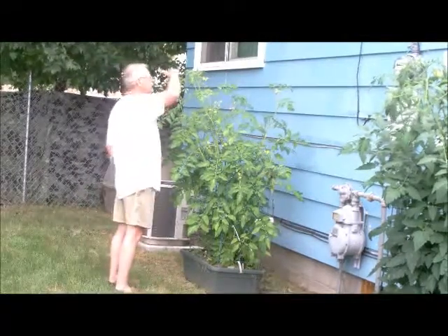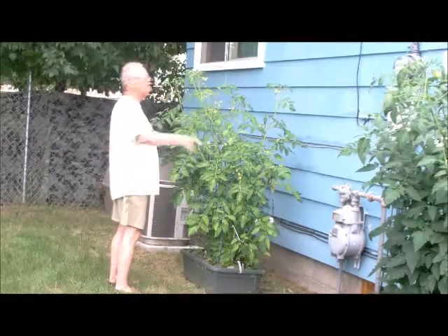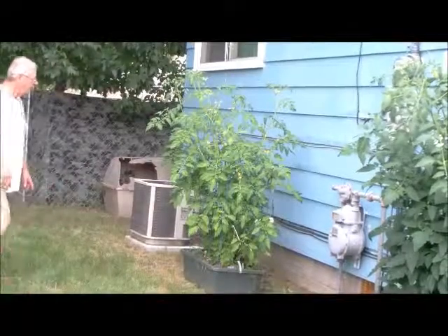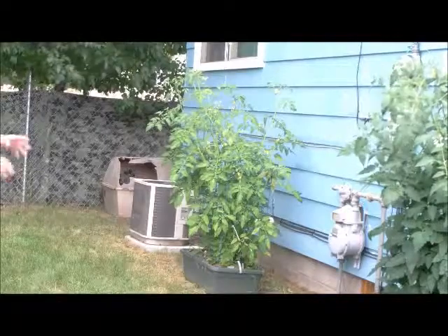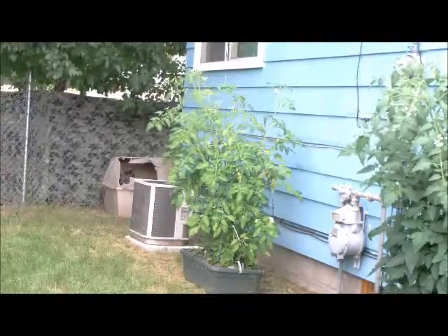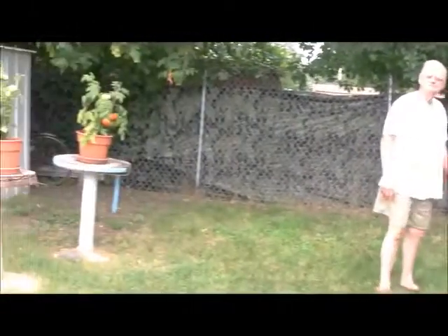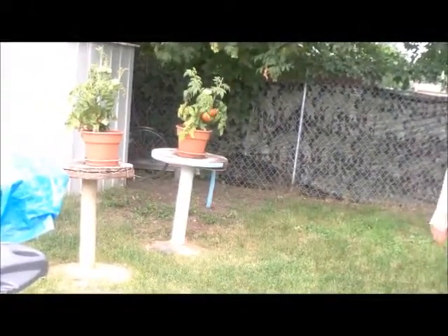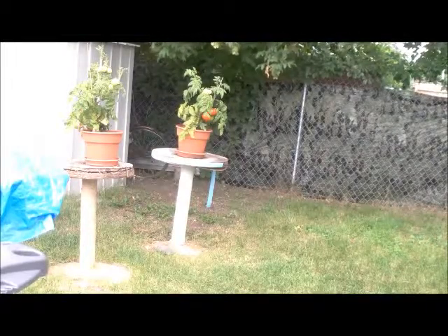Look at how tall it is. That one is the same height — same height as the other. And then we've got — I wonder if they could see the red tomatoes. Can you zoom in on that tomato, Byron?